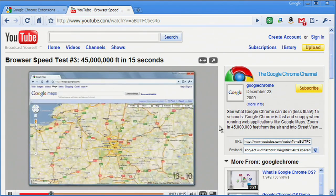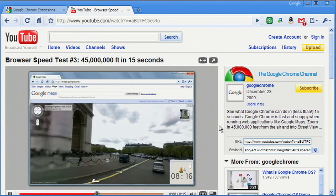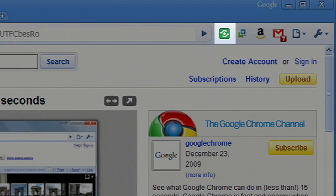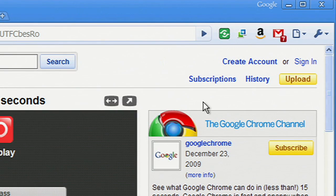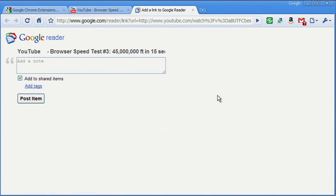Here are some that I like to use. Whenever I stumble across a cool website, my first thought is to share it with my friends, but I don't necessarily want to interrupt what I'm doing to go to another site or to my email. Shareaholic is an extension that lets me share or save a web page I'm viewing using some favorite services. All I need to do is click on the Shareaholic icon in the toolbar, select a service, and add a note or message.